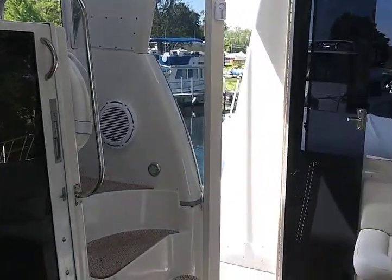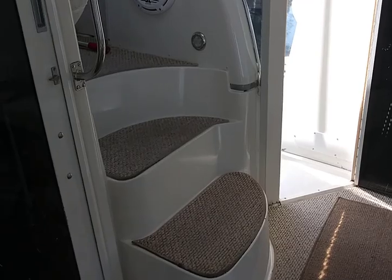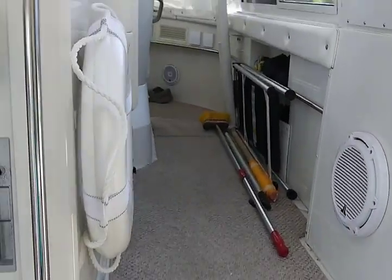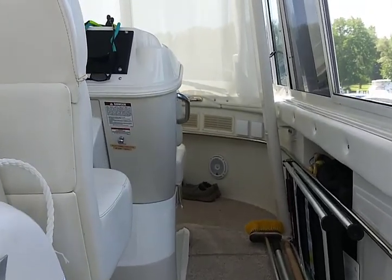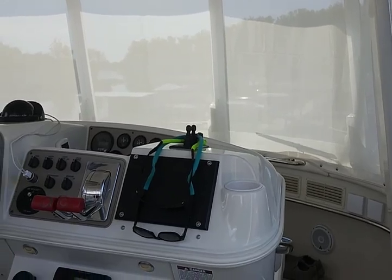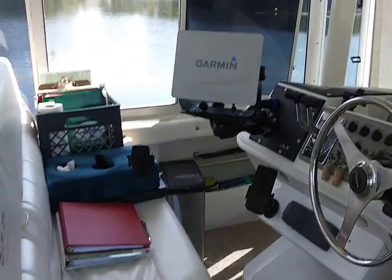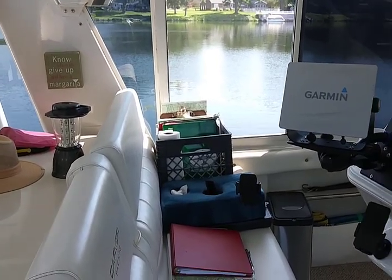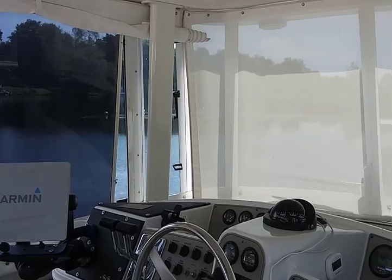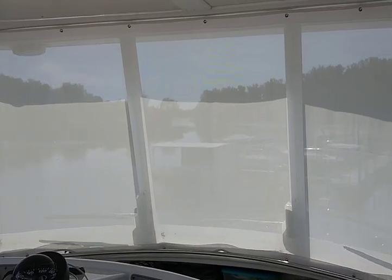We're going to head up to the bridge — there are a couple of steps that go up to the bridge area. It's a very spacious bridge; there is an air conditioner up here as well as on the Lido deck. The boat has a total of five air conditioners. Later on I'll be doing more video on the navigation system, propulsion system, and engines, but this is just an overview.